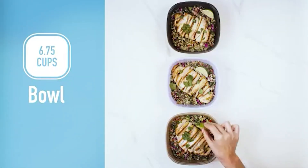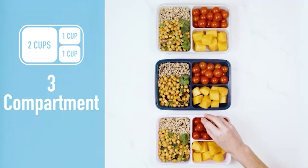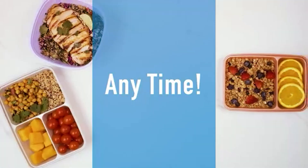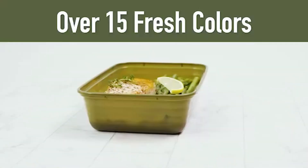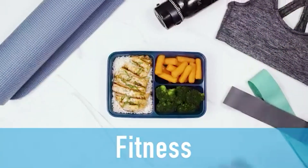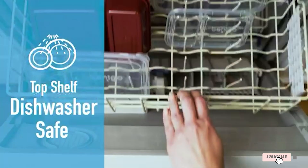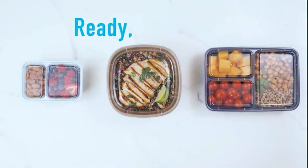Featuring a single-compartment design, these containers are ideal for portion control and versatile meal planning. Whether you're packing lunch for work, storing leftovers, or preparing snacks for the kids, Bentgo containers make it easy to keep your meals organized and fresh. With a generous 20-piece set, Bentgo containers offer exceptional value for money, making them an affordable choice for anyone looking to simplify their meal prep routine. Upgrade your kitchen with Bentgo 20-Piece BPA-Free One-Compartment Containers and enjoy convenient, hassle-free dining every day.